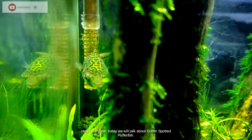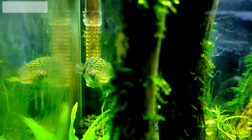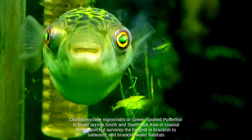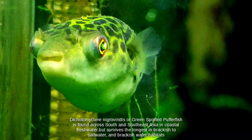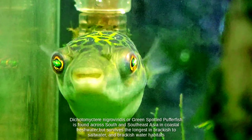Today we will talk about green spotted pufferfish. Dichotomycter nigroviridis, or green spotted pufferfish, is found across south and southeast Asia in coastal freshwater but survives the longest in brackish to saltwater and brackish water habitats.